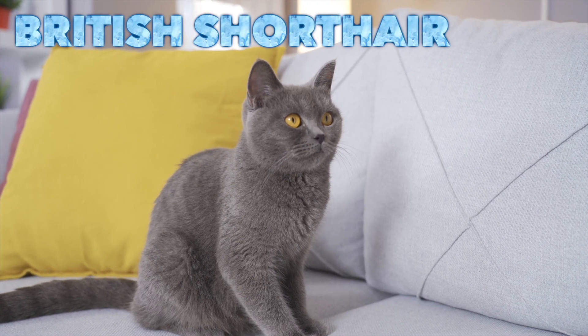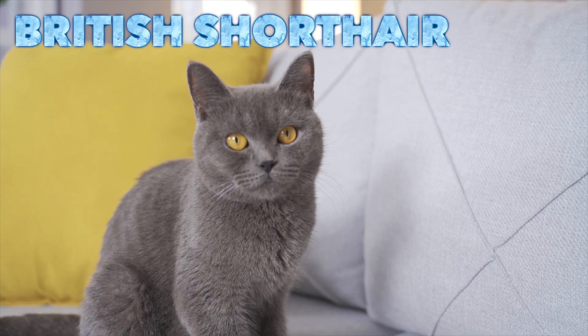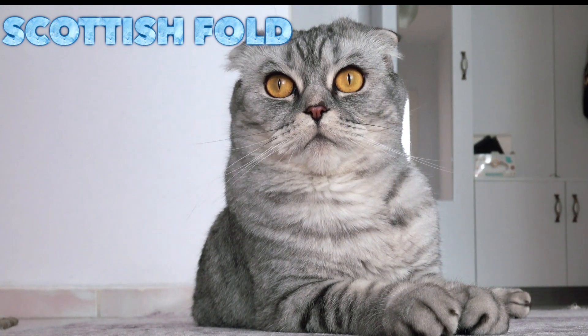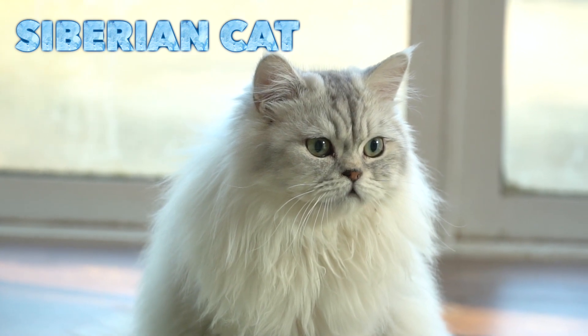British short hair. Scottish folk. Siberian cat.